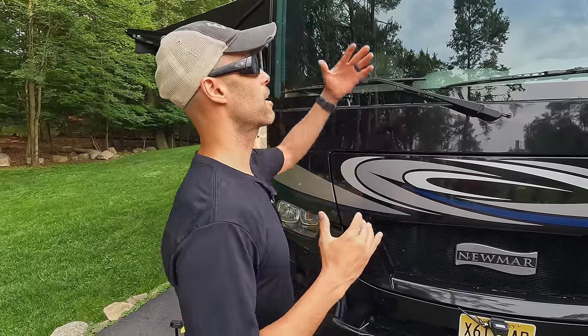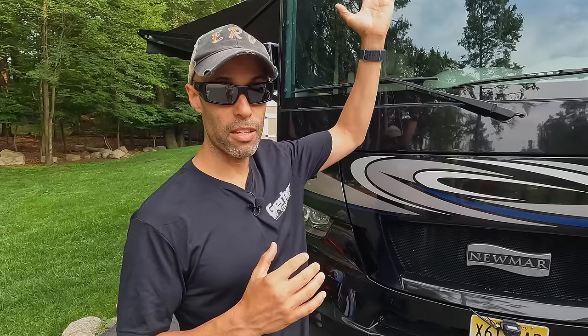A couple things to keep in mind: you don't want to use a pressure washer up on the roof — you don't want to be forcing water in there, especially with a rubber roof. Also, be careful if you're afraid of heights or not aware of your surroundings — you could definitely take a fall. We're at almost 13 feet, and that would not be a comfortable landing.